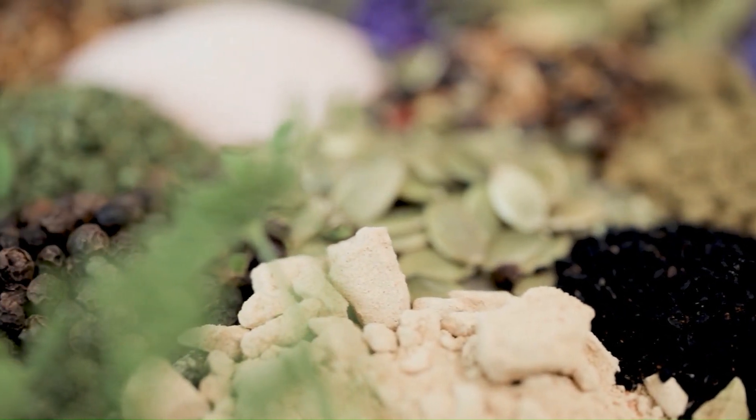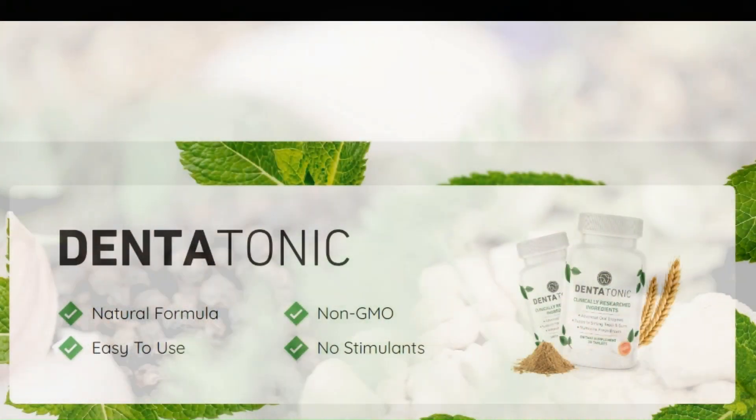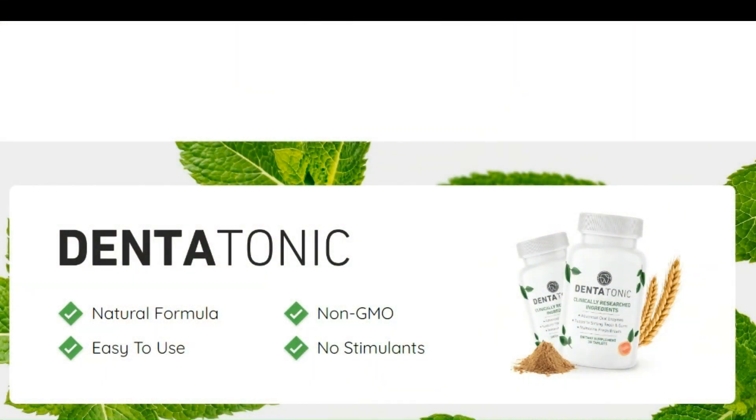To experience all the benefits of Dentatonic, all you need to do is take one Dentatonic every morning, and if you are not satisfied with the results, you can request a 100% refund.